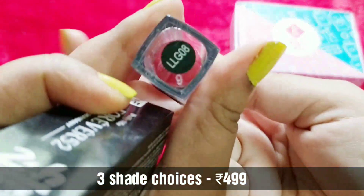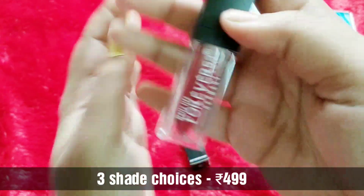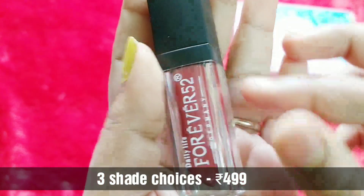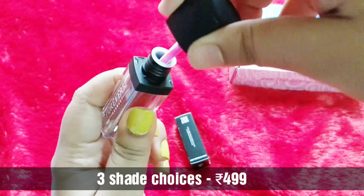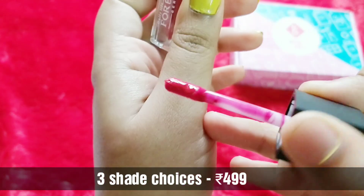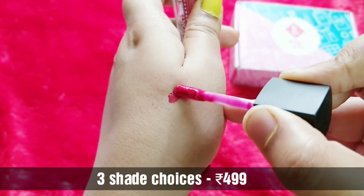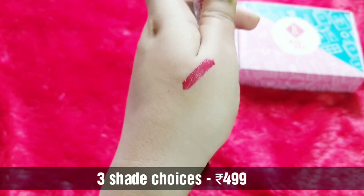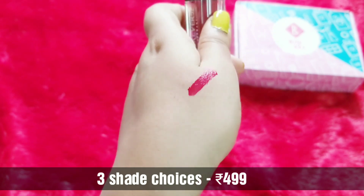Let's open this up. This is the shade I have — LLG 08 — and the packaging is pretty nice, somewhat similar to the Sugar Smudge Me Not but in a universal pattern. I'm liking the color already. The applicator is very thin and convenient, and the color payoff is so good in one swipe. I'm totally crushing on this color right now.